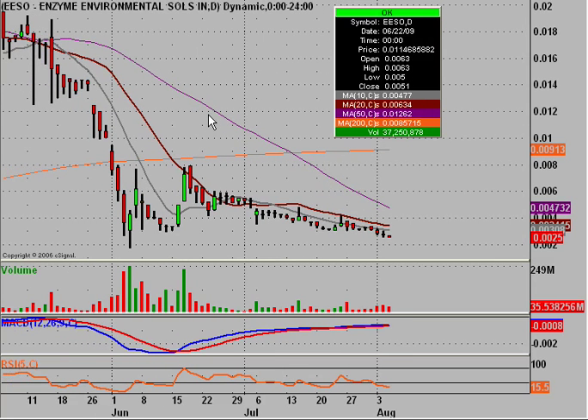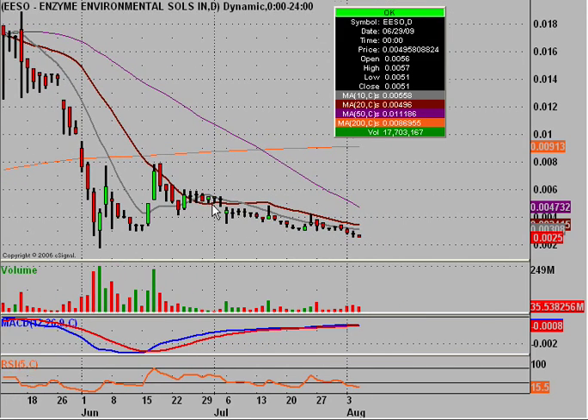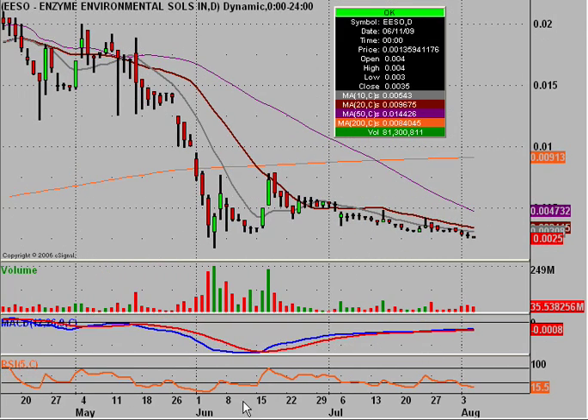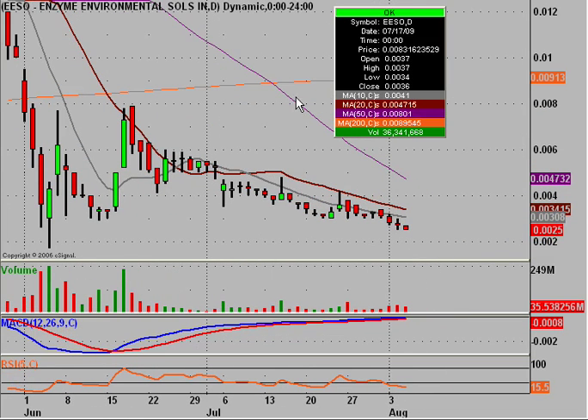So as I mentioned, this is the daily chart, and what we have happening here is just a downtrend highlighted by the 50-day moving average. Even in the short term you can see that the 20-day and 10-day moving averages are also basically forming a channel sloping downwards. But we're starting to approach some key support points, and that's the main point of this video.